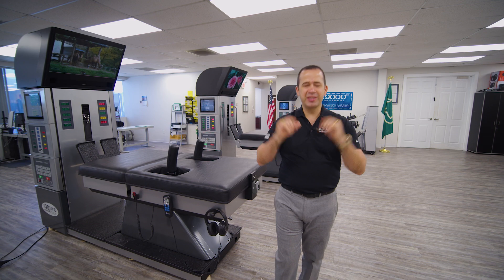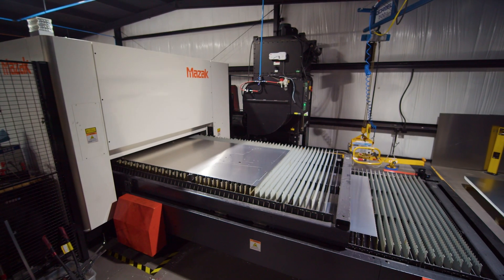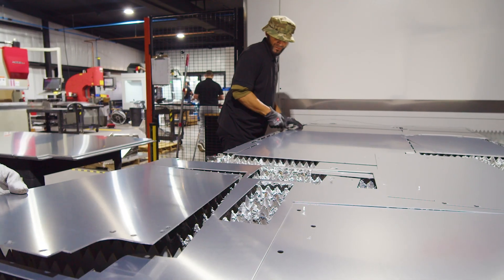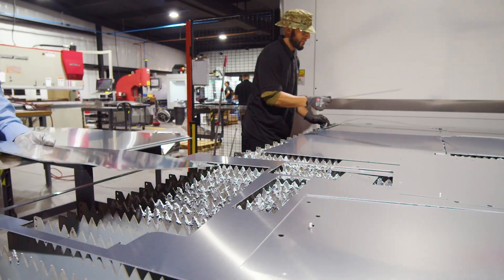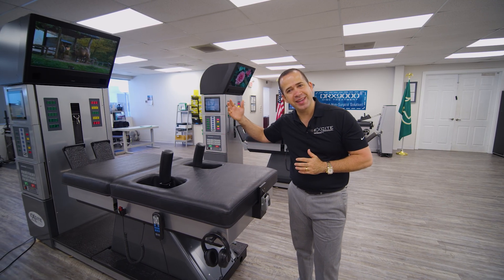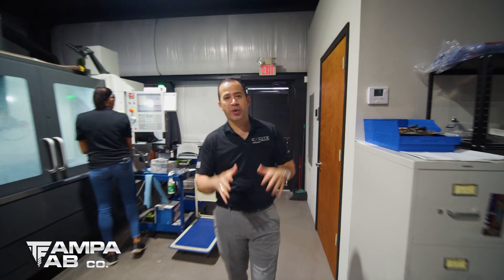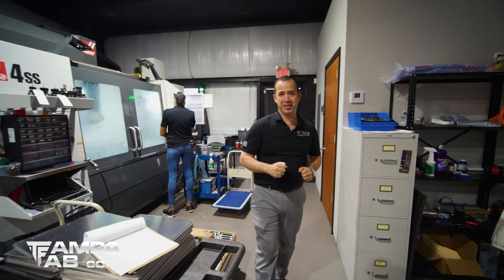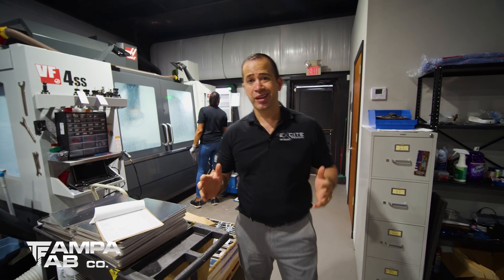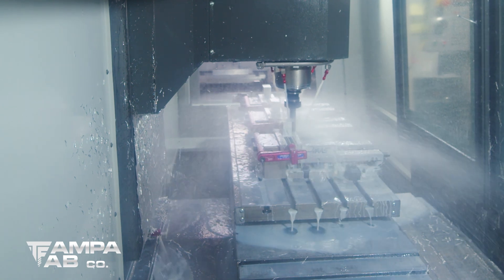Now that you heard from engineering, let me tell you about production. The DRX is 100% made right here in Tampa, starting with the metal. Let me take you over and show you Tampa Fab, where we bring in the raw material and make the metal that the DRX is made from. Welcome to Tampa Fab, where we make all the metal for the DRX, and we use the best technologies in the world to make that metal — like the Haas CNC, that is 100% made in California.